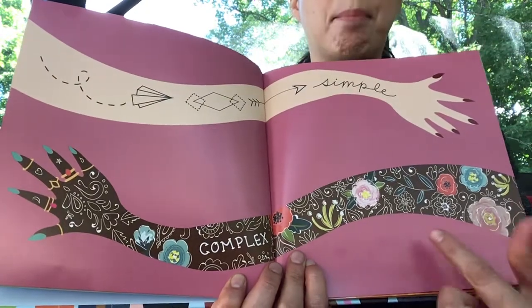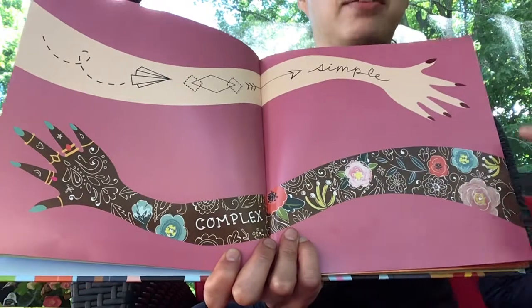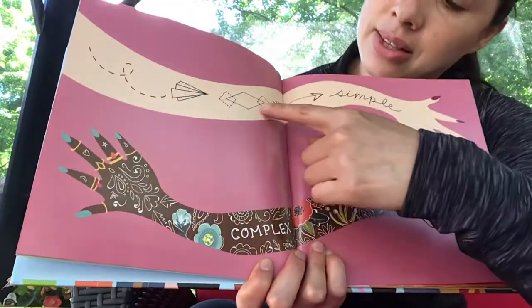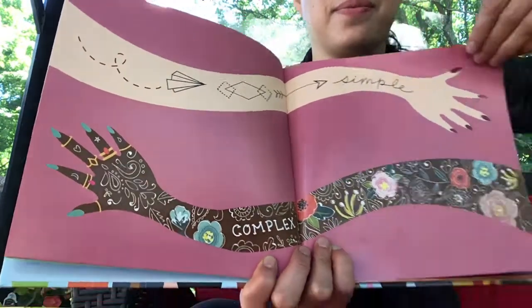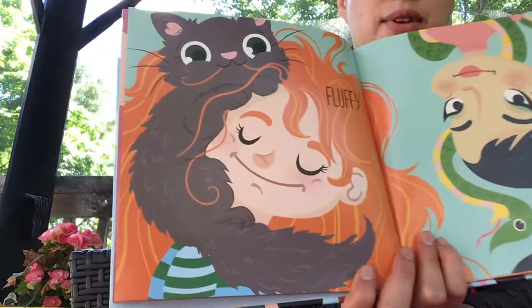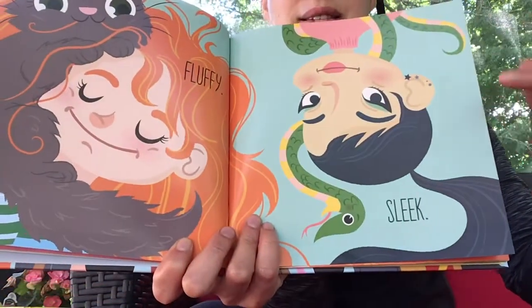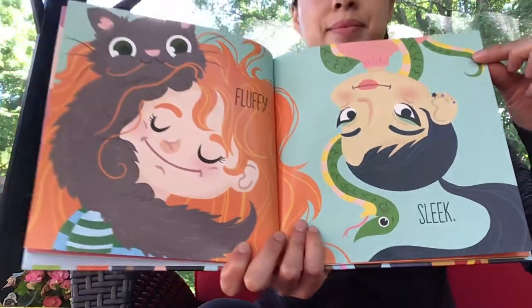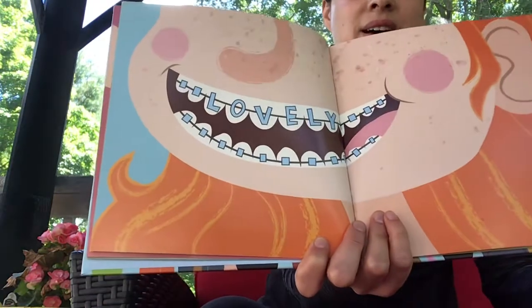Simple. Complex. Look at those beautiful flowers there. This is a nice little, beautiful, simple shapes too. Fluffy. Sleek. Lovely.